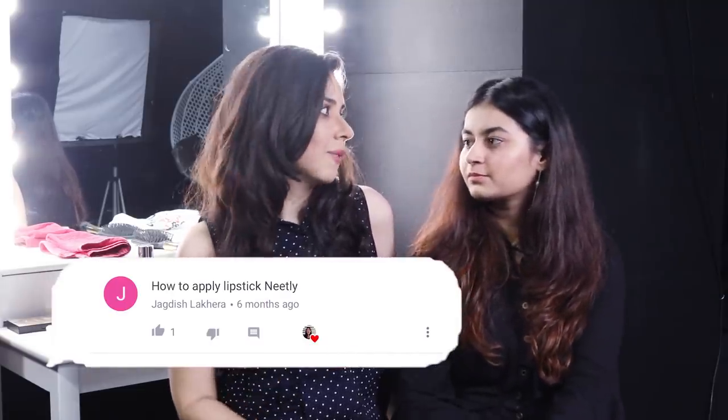How to apply lipstick neatly? First of all, lip liner is very essential — apply lip liner all over your lips and then fill it with the lip colour, which will make the lips look very neat. There are three steps: first apply it all over the lip, then smile and fill in the crease of the lips, and third form an O shape and fill in the gaps at the corners.